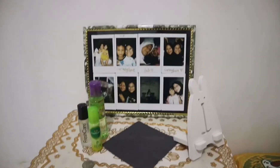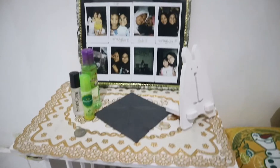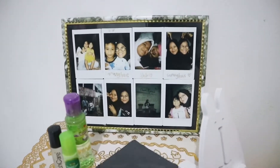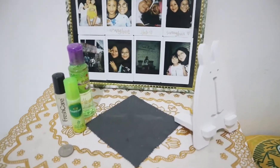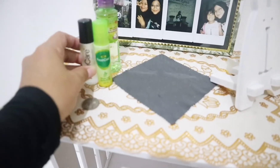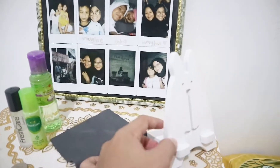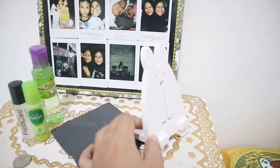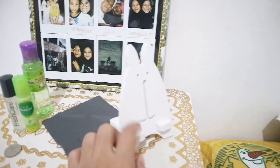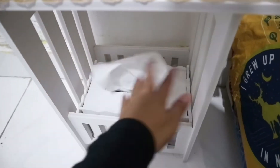Di samping tempat tidur ada meja kecil kayak nakas yang aku beli di Shopee. Di atasnya ada foto-foto aku sama keluarga dan teman-teman. Ada fresh care yang harus banget ada di samping tempat tidur karena aku suka masuk angin. Ada juga tempat naruh handphone, dan di bawah ada tisu untuk kalau bangun tidur.